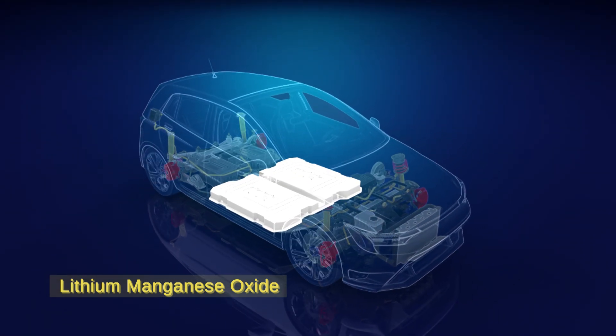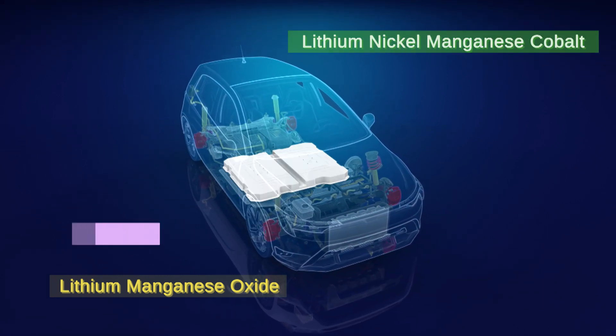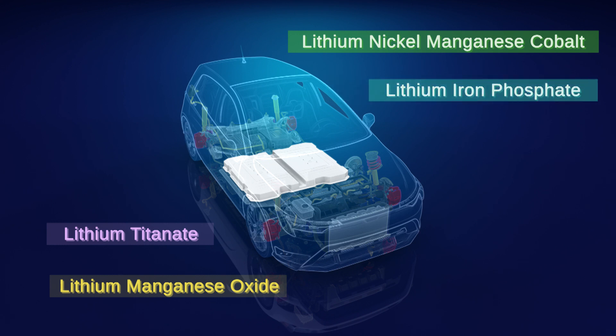Other electric vehicle battery chemistries include lithium nickel manganese cobalt and lithium titanate, which are known for their safety and ability to be fast charged. Lithium iron phosphate batteries are also a common choice for electric powertrains thanks to their performance and safety characteristics.